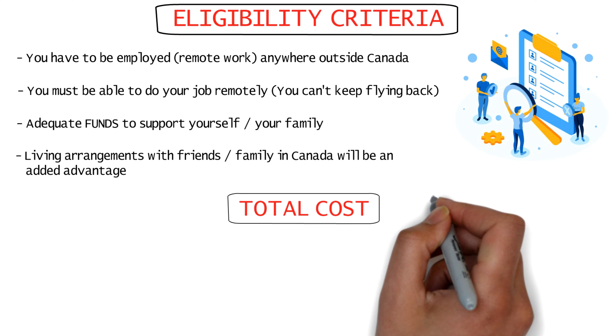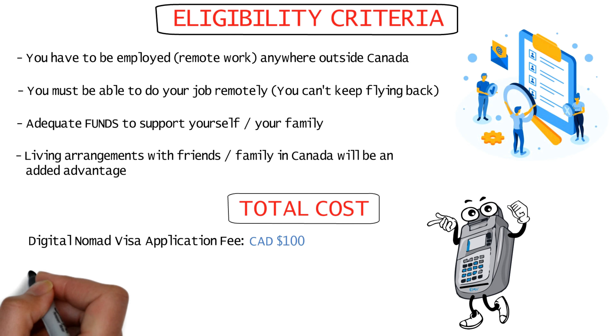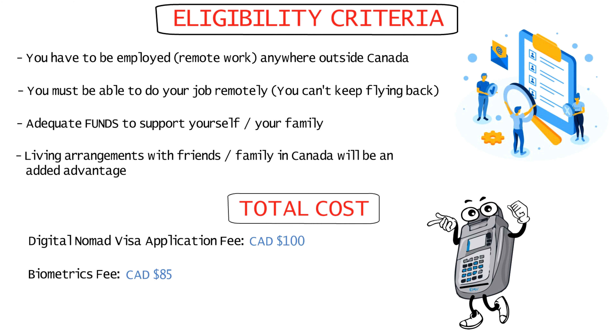Coming to the cost: the digital nomad visa application fee is just $100, and the biometrics fee — like for any other Canadian visa — is $85.